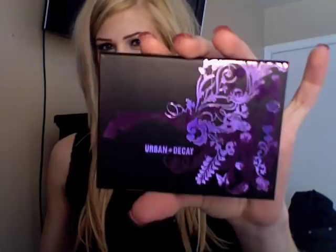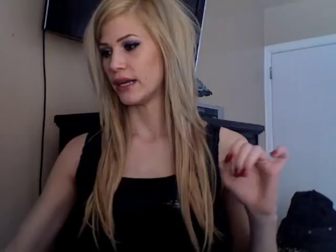Then I got this Urban Decay palette. This is like their most famous, notorious little one that's been out forever. It has these eyeshadows in it — I like them, they look very pretty. It also has a little mirror in it.